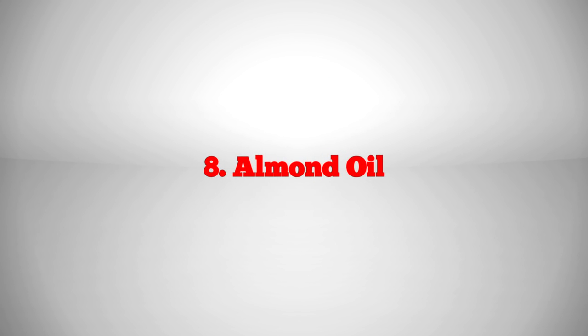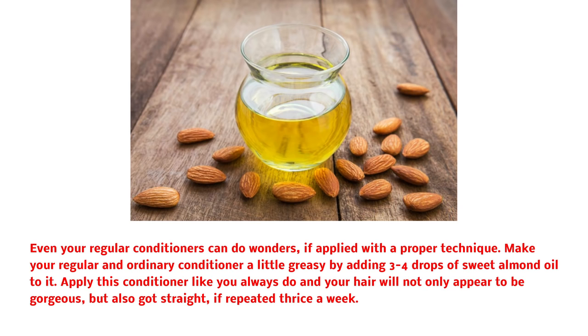Almond oil: even your regular conditioner can do wonders if applied with a proper technique. Make your regular, ordinary conditioner a little greasy by adding 3 to 4 drops of sweet almond oil to it. Apply this conditioner like you always do, and your hair will not only appear gorgeous but also get straighter if repeated thrice a week.